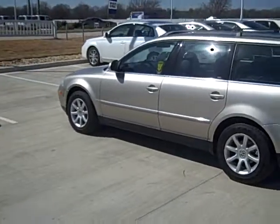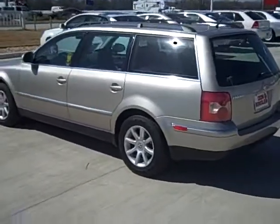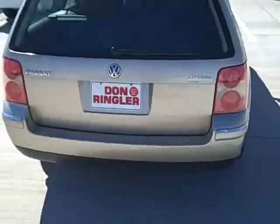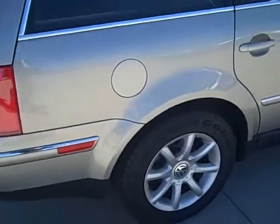Hi folks, this is Timothy White over at Don Ringler Chevrolet and Toyota bringing you the 2004 Volkswagen Passat. As you can tell on this vehicle, very nice on the outside as well as on the inside. They kept this one in very good condition. It's got Goodyear tires on it in very good condition as well.